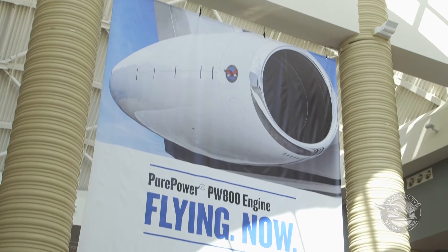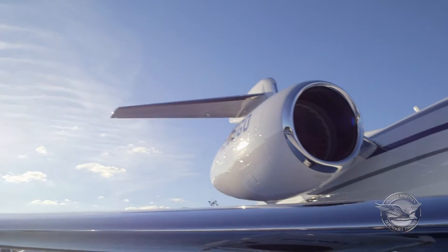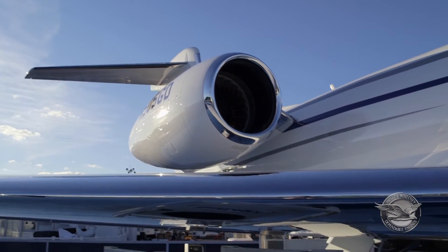On the PW800, as we talk about product maturity by entry into service, we've gone a very long way in that direction, and it tells in the way that the flight test program at Gulfstream has been going. The attributes of the 800 are really pretty fundamental to what the needs of the marketplace are.